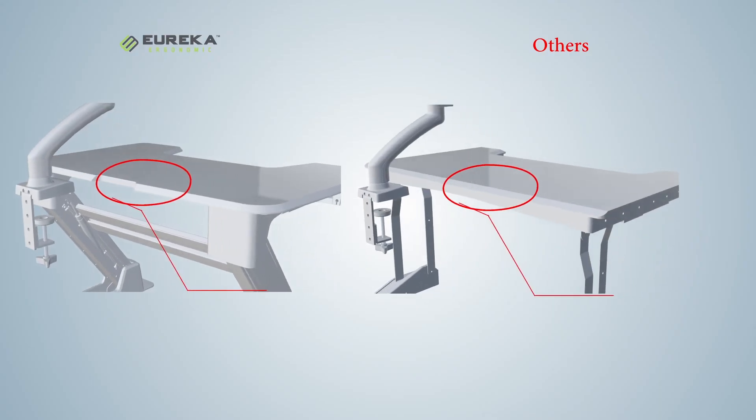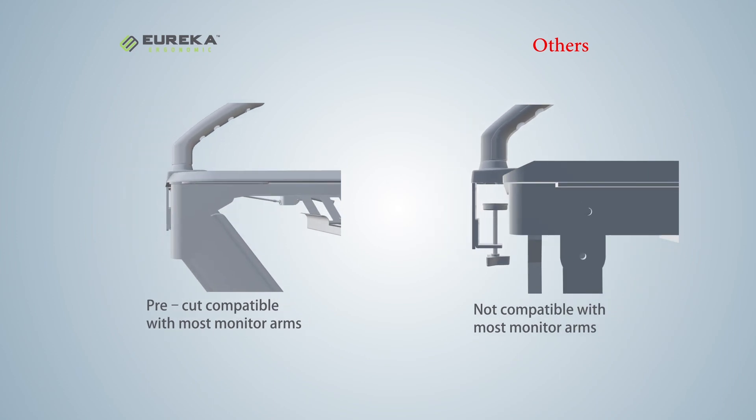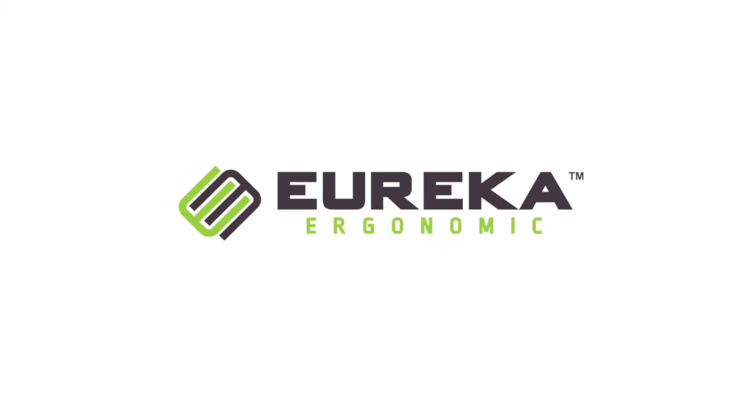And it's designed with a pre-cut groove in the back, so it's compatible with most monitor arms. Just a few of the tiny details we've considered when building the perfect stand-up desk. Eureka! Life's better up here.